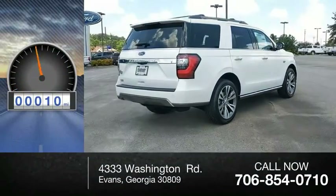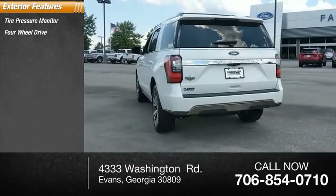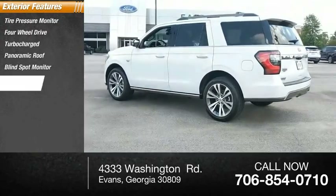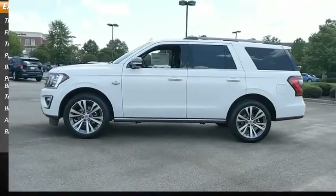This vehicle has less than 100 miles. Here are some of this vehicle's great options: tire pressure monitor, four-wheel drive, turbocharged, panoramic roof, blind spot monitor, power retractable running boards, tow hitch, heated mirrors, aluminum wheels, remote engine start.